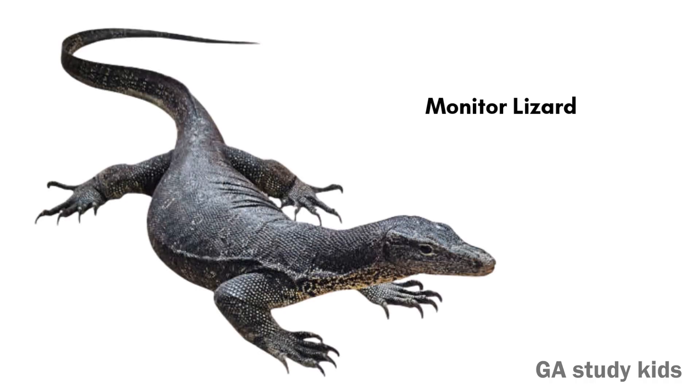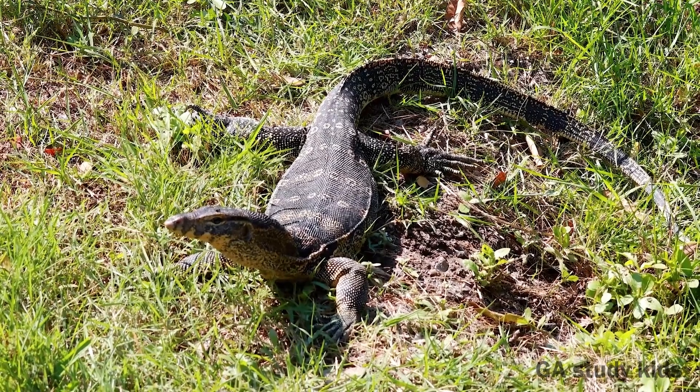Monitor Lizard. Monitor Lizards are big and strong. They can swim and climb well.